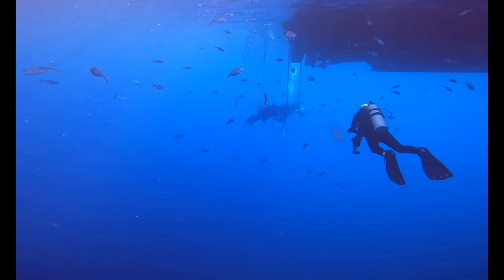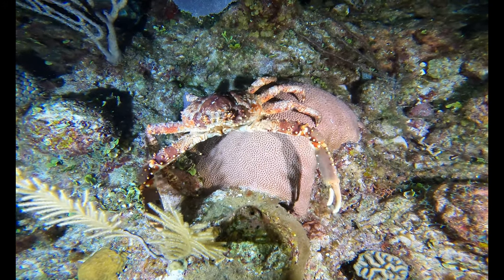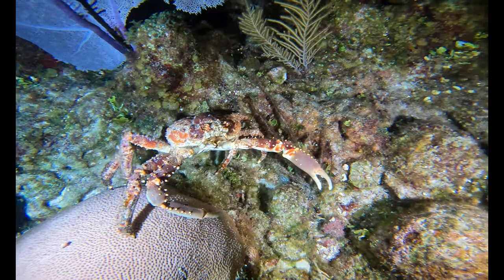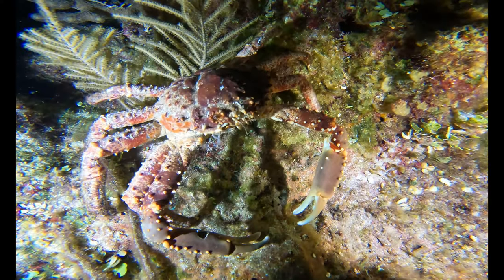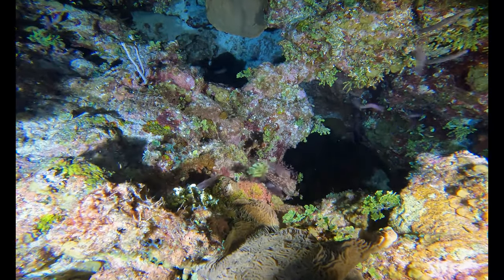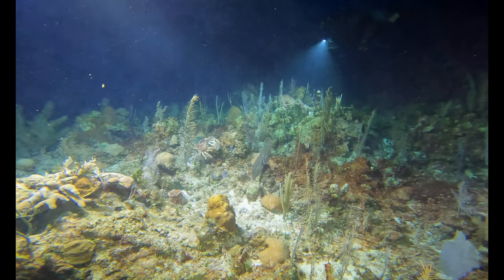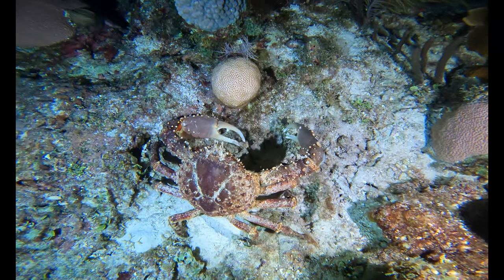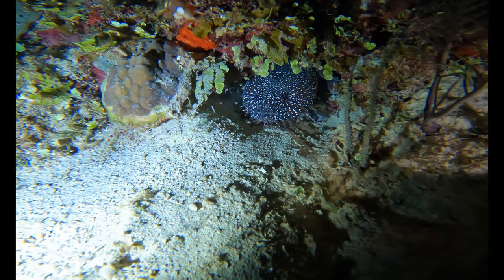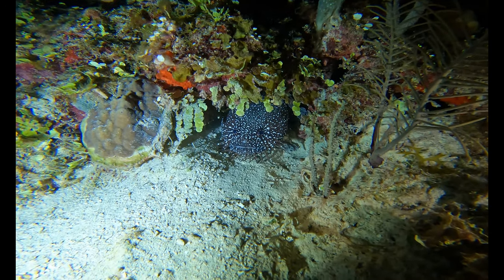Now that night is here, all the king crabs come out and go for a scuttle. As we cruise along the bottom, we spot a really large king crab.